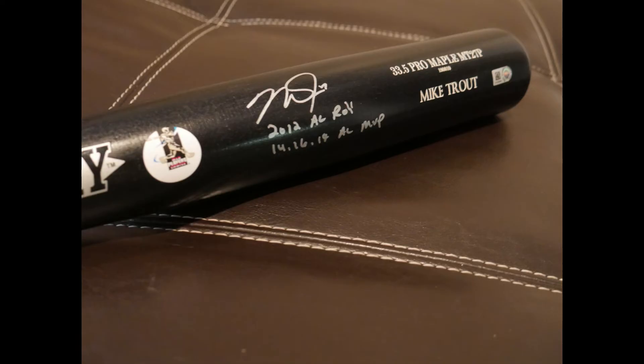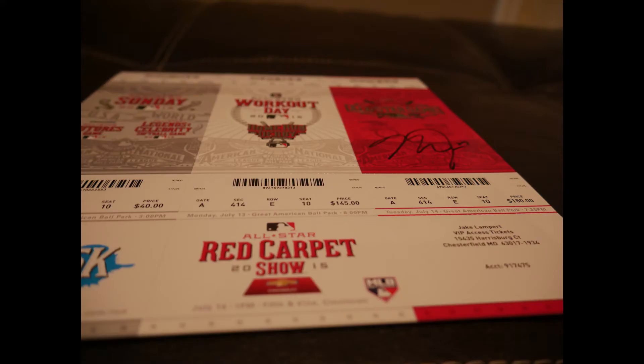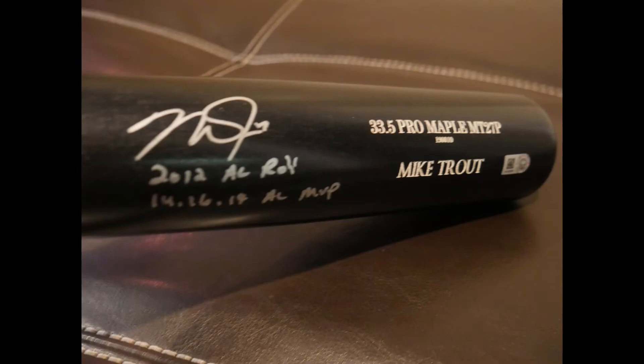Hey everybody, Matt with the Power Sports Memorabilia Show. Thank you for joining me. Check out the website powersportsmemorabilia.com and visit me on Instagram at Powers Autographs. Today's topic is around the recent Mike Trout signing this month. I'm going to show you guys a couple different items that some customers had done so you can get some ideas — including this really sweet artwork I'll show at the end.